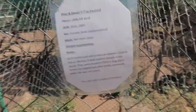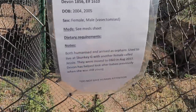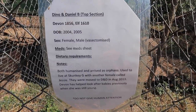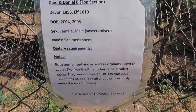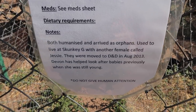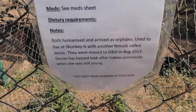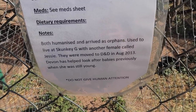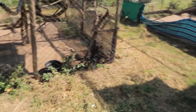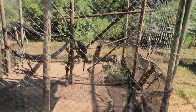All the intro cages have these little things on the doors that tell you who they are. So these two are Devin and Elf — both humanized, arrived as orphans, used to live at Skunky G with another female called Jessie, but they were moved to D&D in August 2013. Devin has helped look after babies previously when she was still young. Do not give human attention — so we're not going to give them human attention.